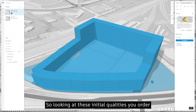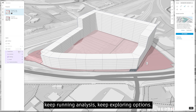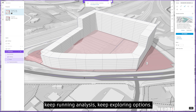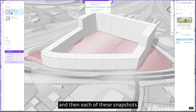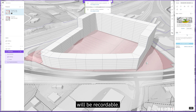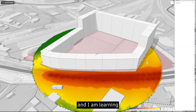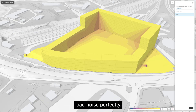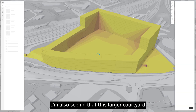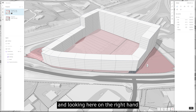Looking at these initial qualities, you keep running analyses and exploring options. Since these things happen in the cloud, you just initiate them and keep designing. Each snapshot is recallable. Looking here at a rapid noise analysis, I'm learning that this building blocks road noise perfectly.